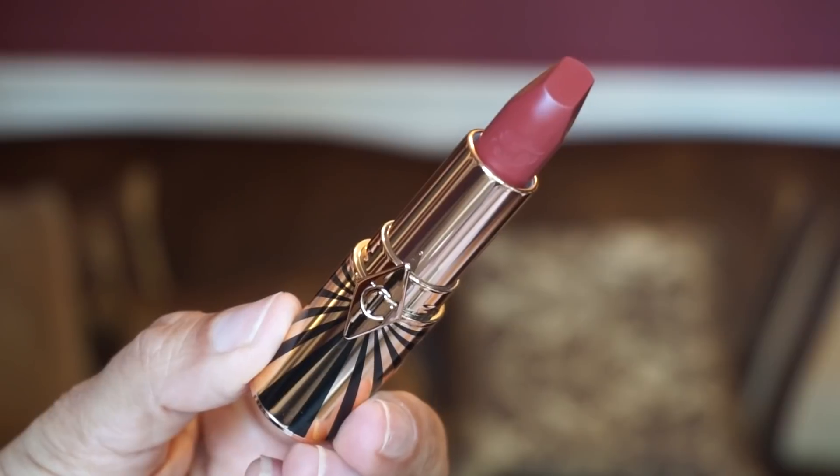This one is Viva La Vergara, named after Sofia Vergara, who is a knockout. It comes in my favorite bullet, the Art Deco one. This is a soft wine lipstick. I thought it would be a little bit darker than Amazing Amal, but it's still a pretty color. I do like it, but it's a little more muted — which could work for a daytime look. I thought it'd be a little bit darker.